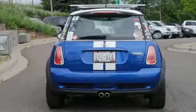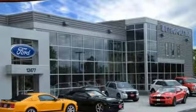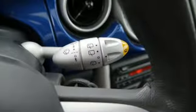Cars.com reports body roll is minimal, even in high-speed turns, and the car's exceptional stiffness simply enhances the feeling of stability and control.